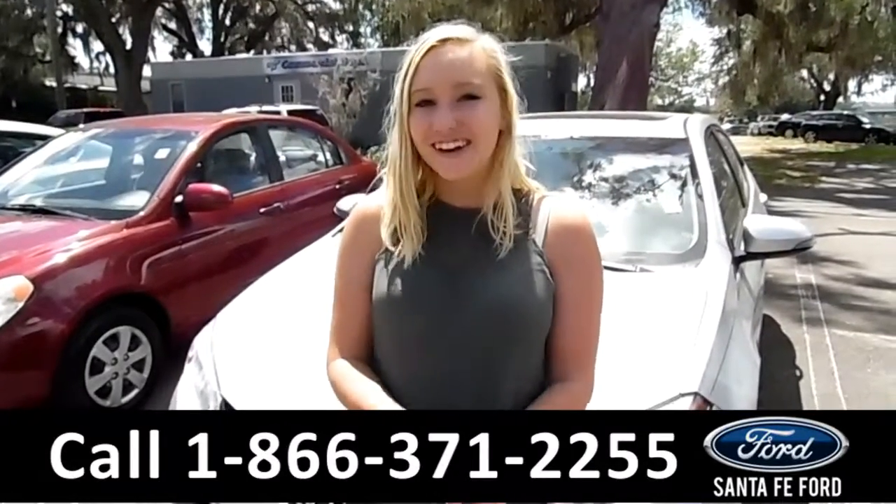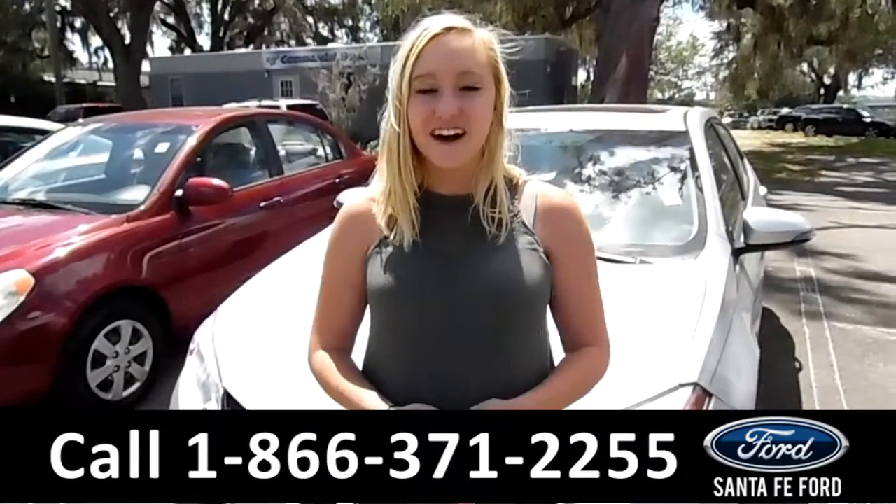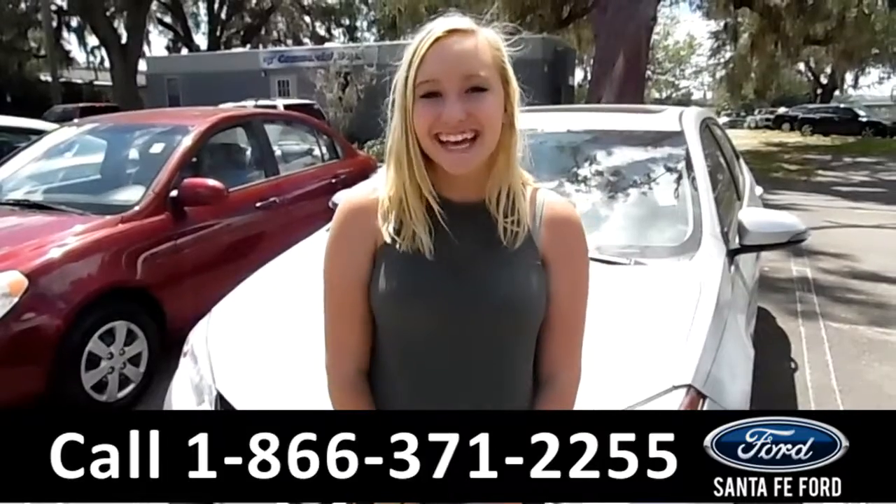That was our 2014 Toyota Corolla. For more information, you can visit us online at SantaFeFord.com or give us a call at the number below. My name is Lissa. Thanks for watching.